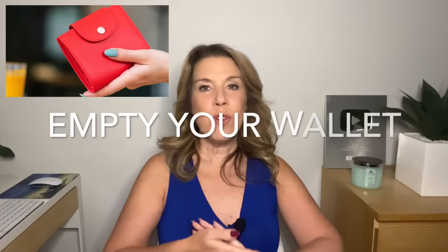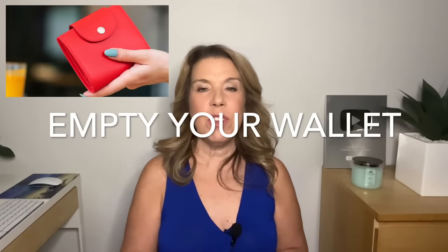Empty your wallet. Of course, you still want to make sure you have money with you and your credit cards or any essential cards that you need — but empty out your wallet if you have old receipts you don't need. If you have loyalty cards, a Costco card, or anything like that, leave those at home in a safe place so you don't travel with a bulky wallet.